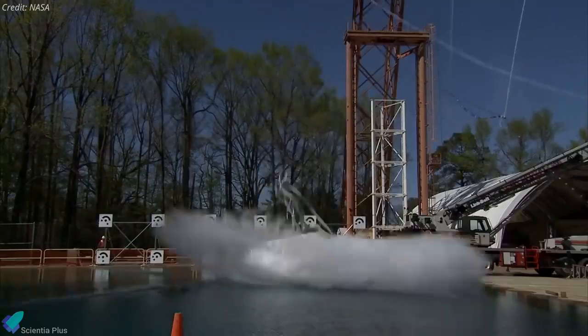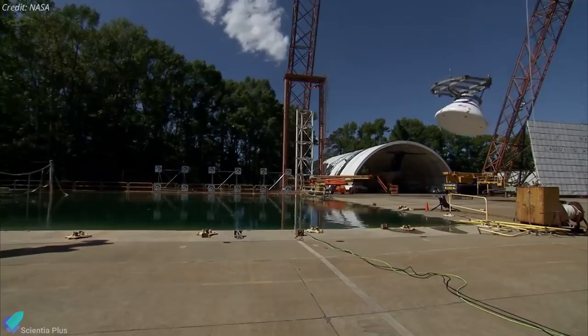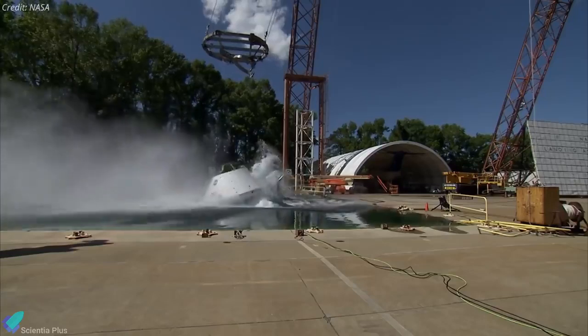NASA still has at least two more drop tests to complete, including a higher altitude drop test and a swing test, where the crew module will be swung into the water at an angle, similar to a rope swing.